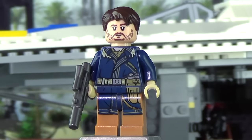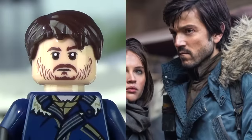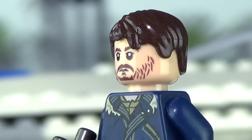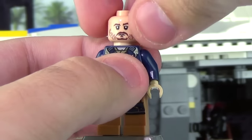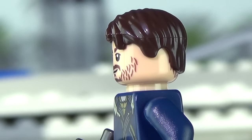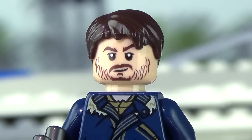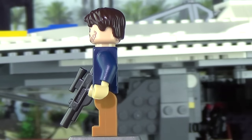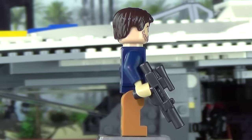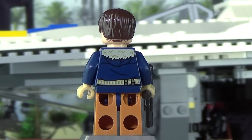Next up we've got Cassian Andor. Definitely a more simplistic figure, but just as awesome nonetheless. The likeness to Diego Luna looking at the face here is fantastic — that is spot on. Having it in person it looks really great. I love the more laid back expression, and the alternate expression on the back is pretty much the same face, just a smirk — more of an arrogant look. It works really well. I love both sides of the head. The hairstyle isn't really spot on, but I wasn't expecting LEGO to make a newly molded hairpiece anyway.